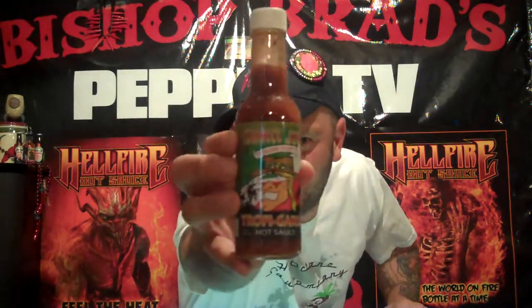Y'all ever had Italian heat? Mr. Tahiti Joe's Tropa garlic hot sauce. Tropa garlic, baby. Tropa garlic Italian heat.